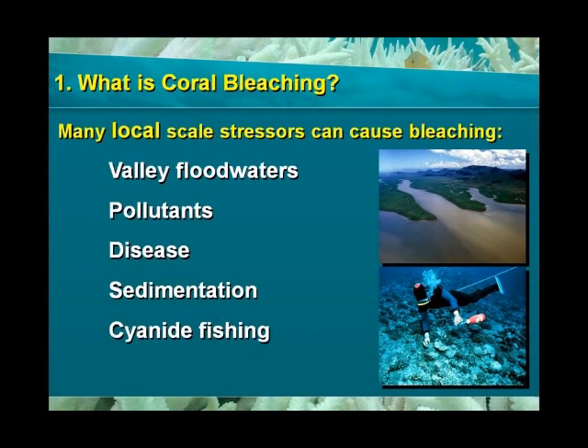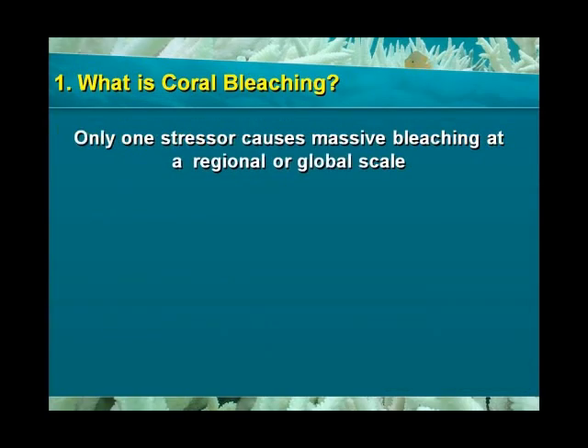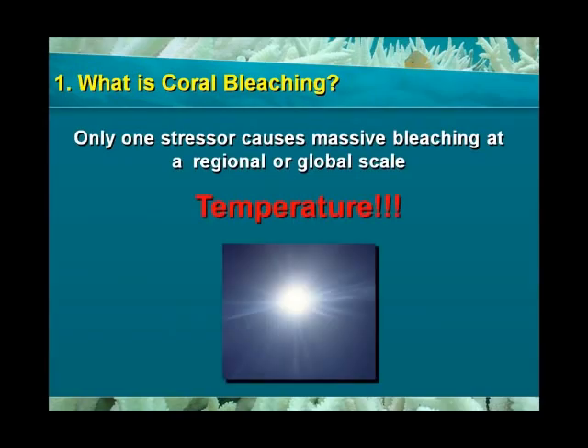There are many possible causes for coral bleaching at the local scale: inflow of valley floodwaters, pollutants, disease, sedimentation, and intensive fishing are only a few examples. However, there is only one factor that can cause massive bleaching: rising sea temperature.